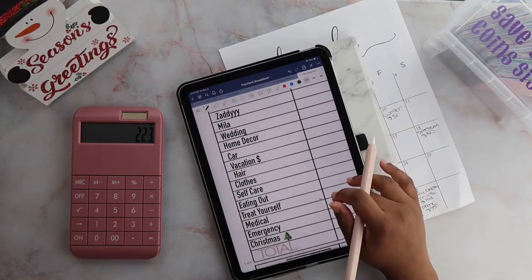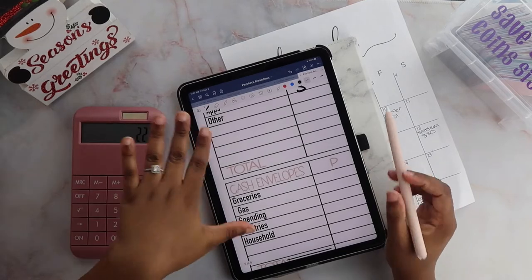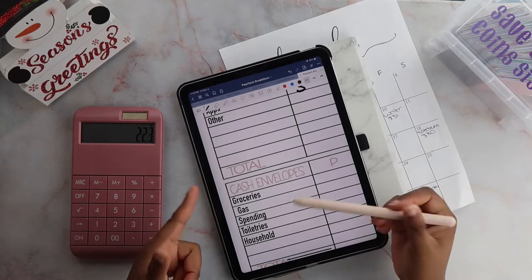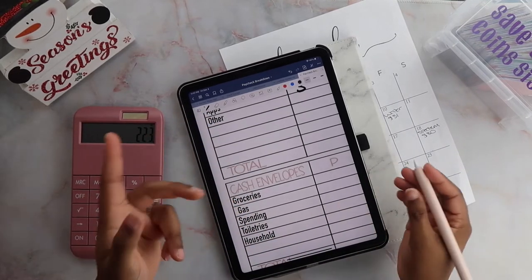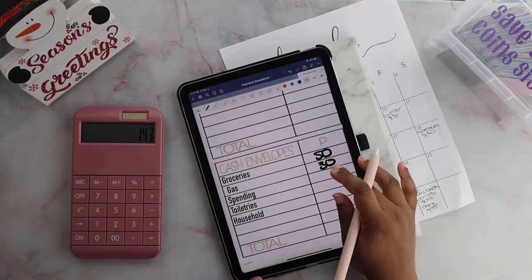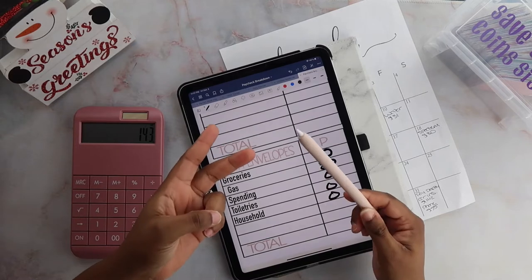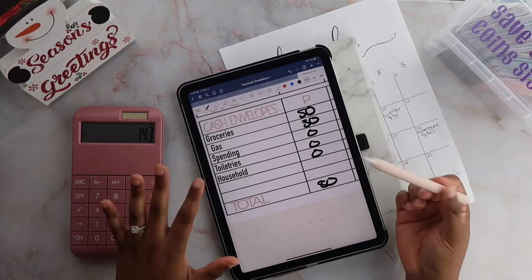Wait, I forgot about my cash envelopes! After you're done with bills, you need to do your cash envelopes. Cash envelopes are basically what you use on a daily basis — mine are groceries, gas, spending, toiletries, and household. Some people add fast food, but budgeting is personal so you make it work for you. Groceries is getting $50 and gas is getting $30. Nothing for spending, toiletries, or household today — I bought soap, baby oil, and something else so I just took those items from my buffer. So $80 is going into cash envelopes.